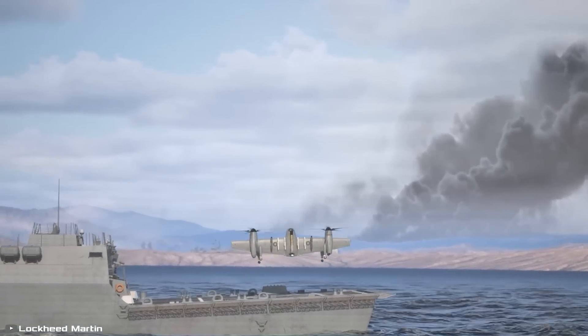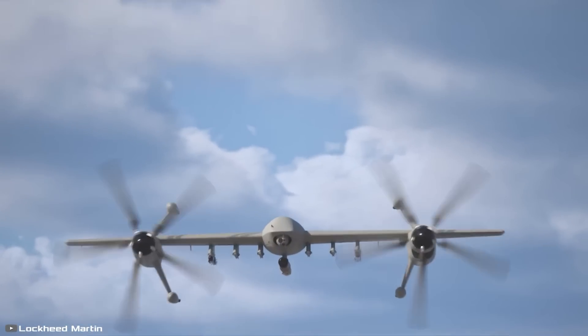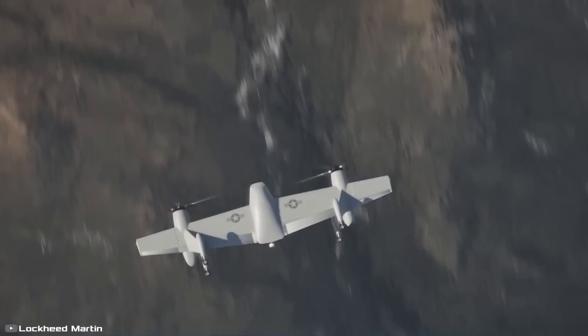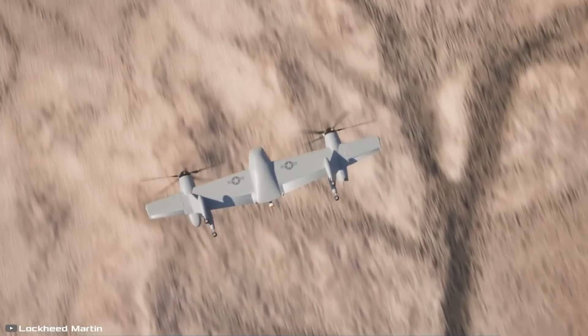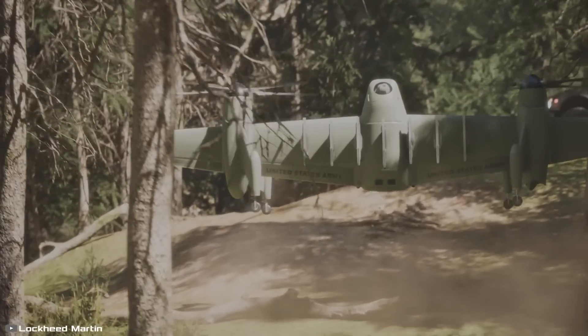The UAV can operate from the ground, a ship, or even within a forest. At its core, the aircraft includes a cargo bay, making it ideal for search and rescue missions, wildfire monitoring, and the delivery of military or humanitarian supplies.